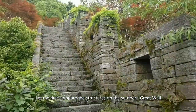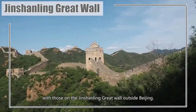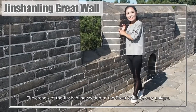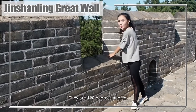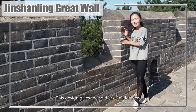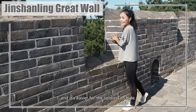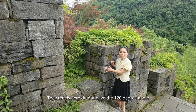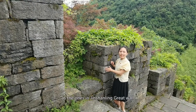Let me first compare the structures on the Southern Great Wall with those on the Jinshanling Great Wall outside Beijing. The crannels of the Jinshanling section are very unique — they're 120 degrees angled. This design gives soldiers a wider view and makes it easier for them to hide. The crannels here do not have the 120-degree angle like the ones at Jinshanling.